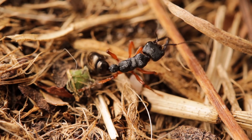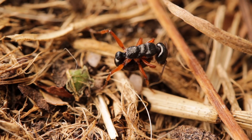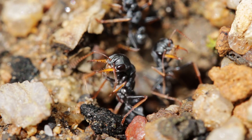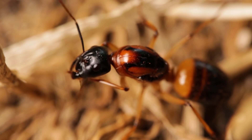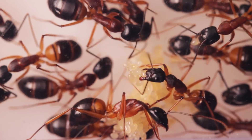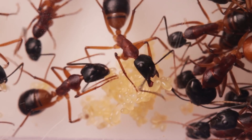So ants will obsessively groom themselves, running their forelegs all over their bodies. These front two legs contain a row of minute, comb-like hairs, making them perfect for scraping off any contaminants, and thus reducing the chances of epidemics. And for further protection, many ants make use of their formic acid, spreading tiny amounts over them and their developing brood.